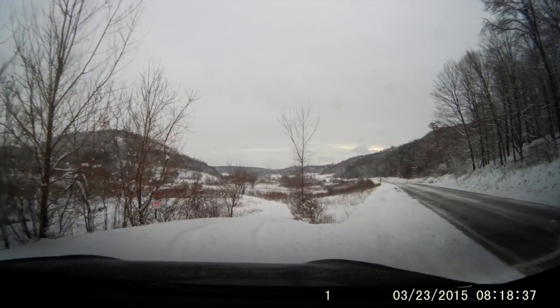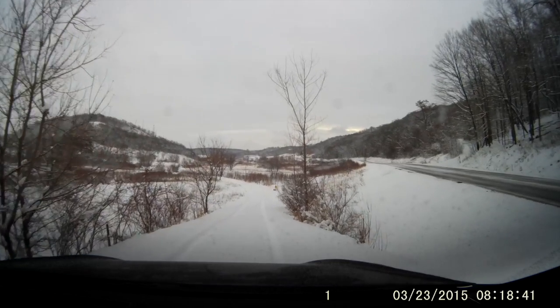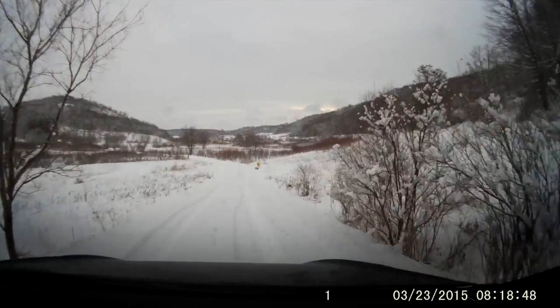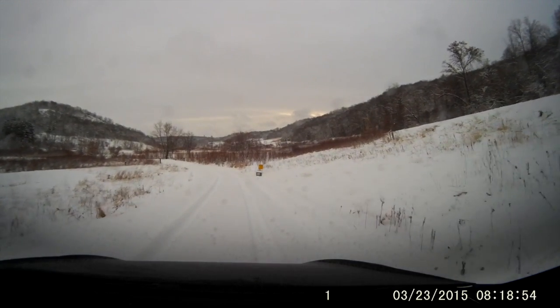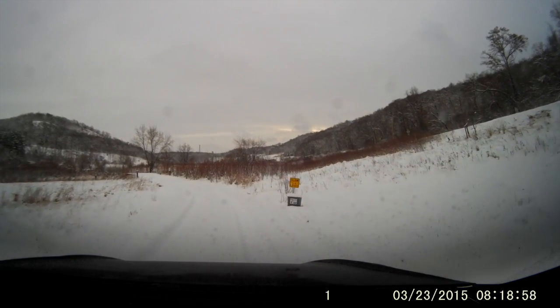Now you can see the tracks. It's pretty deep. I'm going to do two runs at this because that way it's easier to walk — we're going to take a walk in a few minutes. It's nice to have wide tracks. I'm going to drive outside my tracks while I do this.